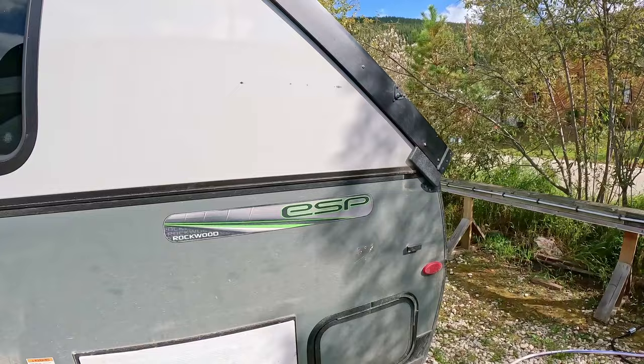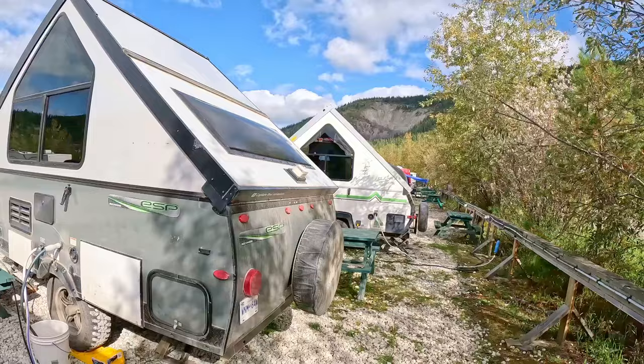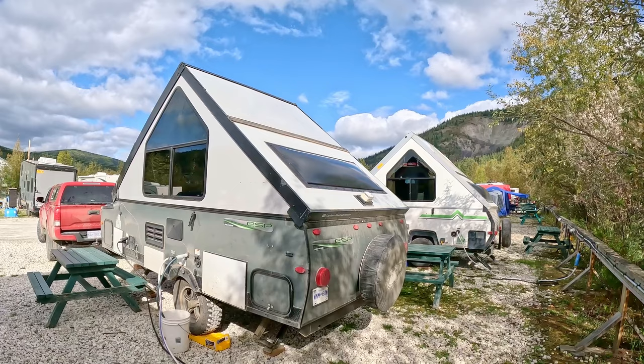These gas assist shocks certainly help when you raise the Rockwood roof, as it's considerably heavier than the A-Liner. It's so interesting to see these two side by side. Coincidentally, this A-Liner unit pulled in right after us — there's only one campground here in Dawson, so not something you would normally see together side by side. Really interesting that this unit was parked next to mine so that I could do this comparison.